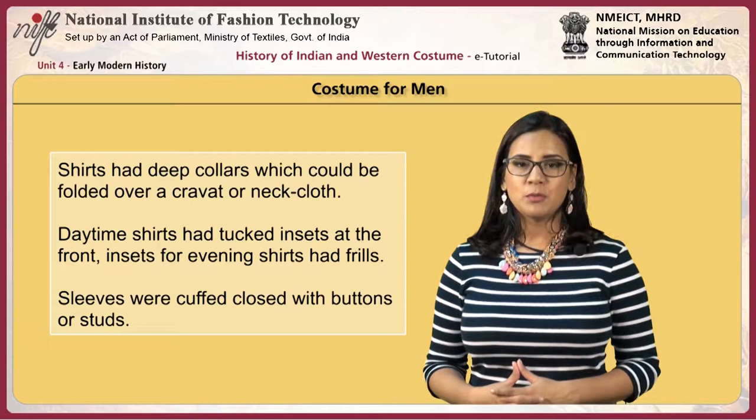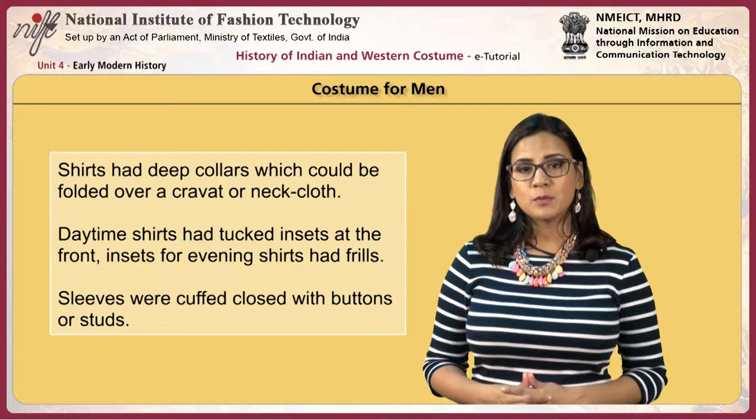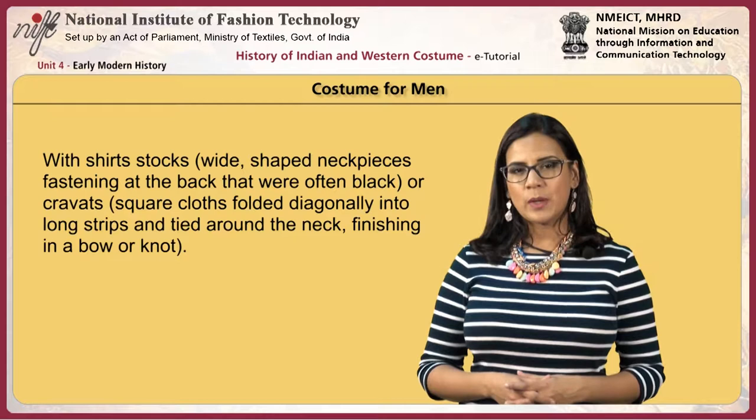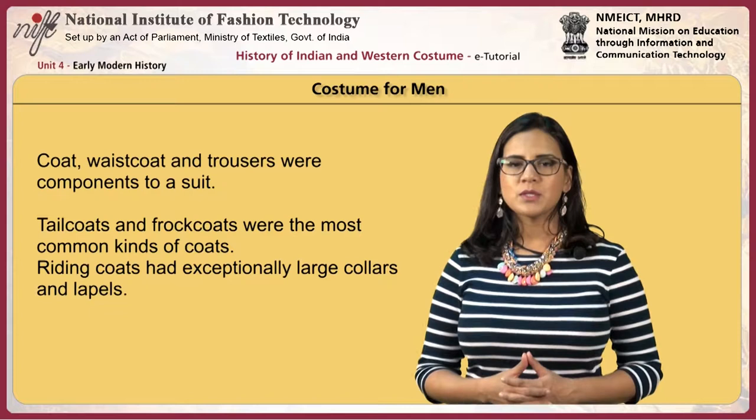Men wore shirts that had deep collars which could be folded over a cravat or neck cloth. Daytime shirts had tucked insets at the front; evening shirt insets had frills. Sleeves were cuffed and closed with buttons or studs. Shirt stocks were wide-shaped neck pieces fastening at the back, often black, or cravats, which were square cloths folded diagonally into long strips and tied around the neck finishing in a bow or knot. Coat, waistcoat and trousers were components of a suit.